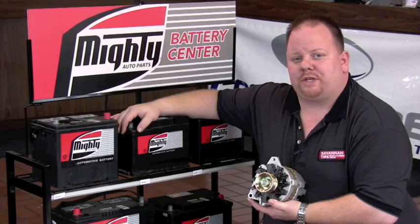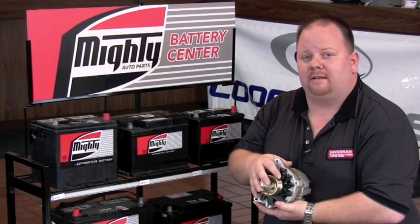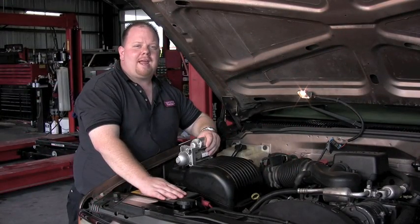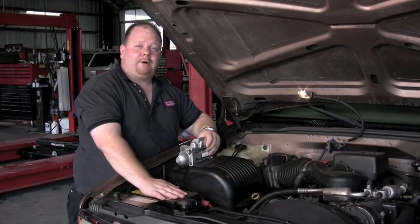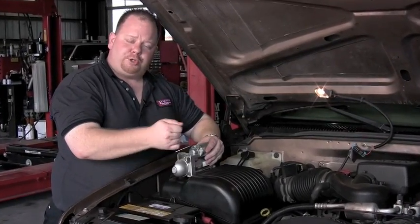The heart of the electrical system is the battery and the alternator. The role of each is simple to understand. The reserve cranking amps stored in the battery are used by the starter to start your vehicle when you turn the key.